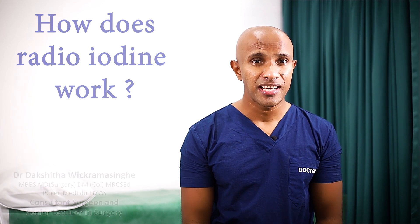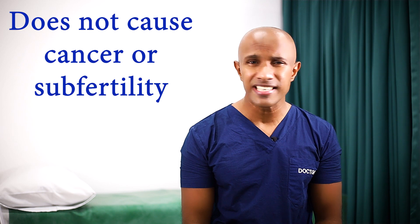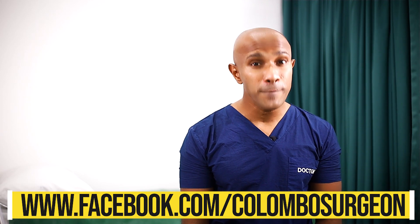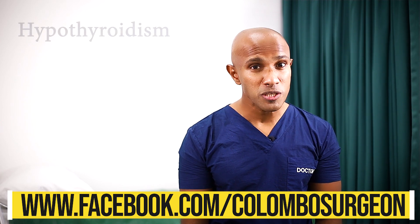Radioactive iodine is taken up almost exclusively by the thyroid gland. The radiation it releases then kills the cells of the thyroid gland. The amount of radiation released is small and does not cause cancer or infertility. The complete destruction of the gland may take up to 4 to 5 months. Most people who take radioiodine will become hypothyroid and will need to take thyroxine for the rest of their lives.